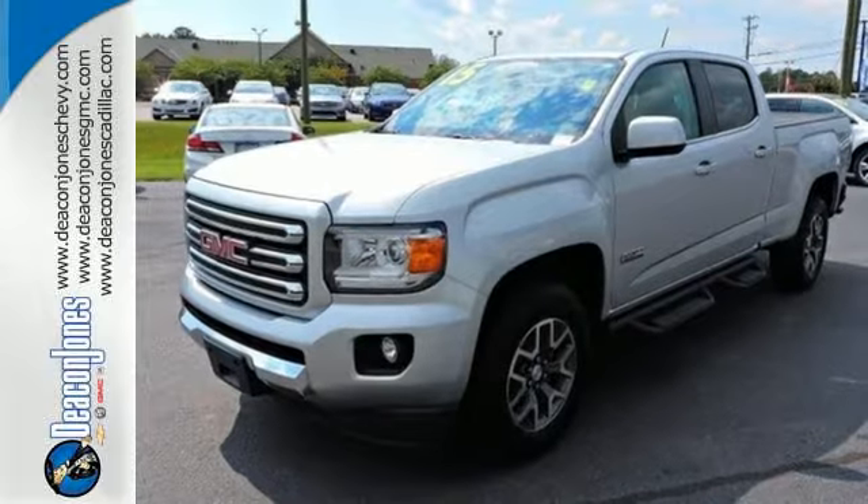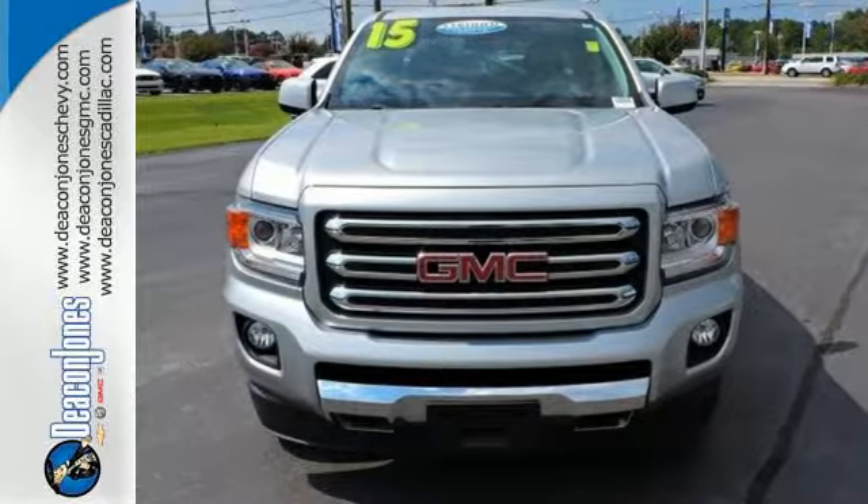Put it to work for you today and see why it's a standout. Feel confident on the road in this GMC Canyon.